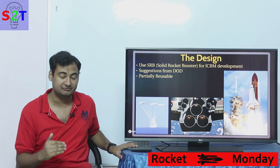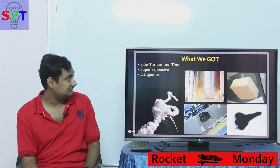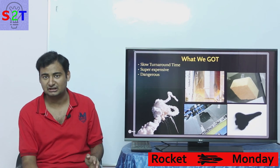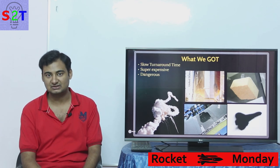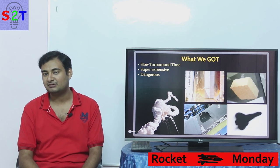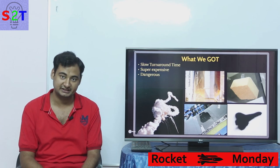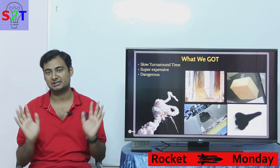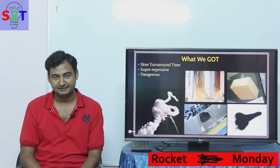What they got in the end was a very slow turnaround. Once the first shuttle launched, by the second and third it was clear they were never going to get the quick turnaround the Department of Defense needed. So the DoD pulled out and started to develop something else.